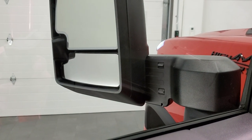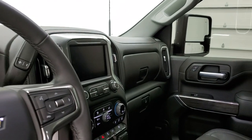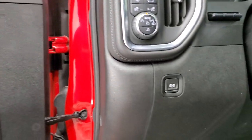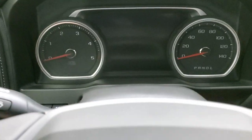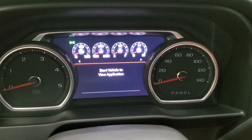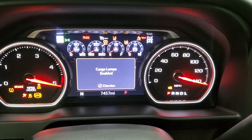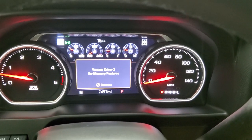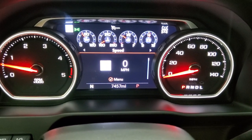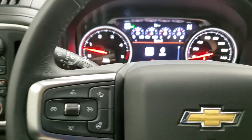The mirrors power telescope out and in on both sides, working well, and they power fold in as well. We'll hop inside and turn the ignition on. You can see this one has 7,457 miles. You get the digital instrument cluster and this one also has the heads-up display with the digital speedometer.